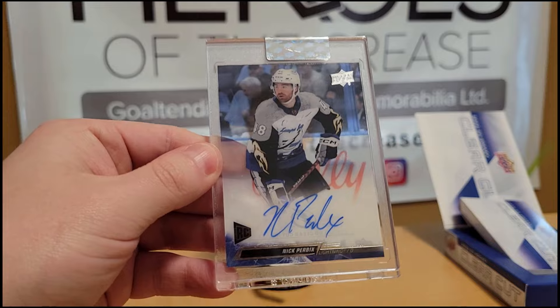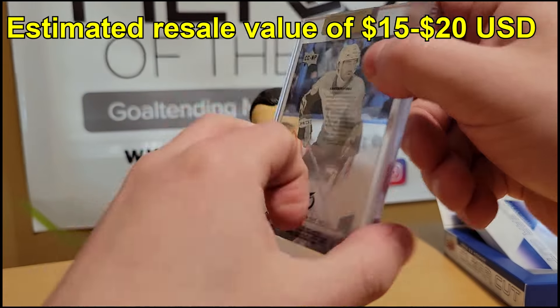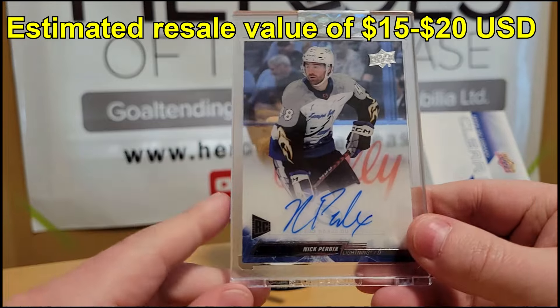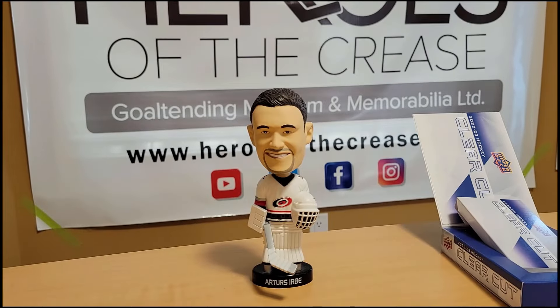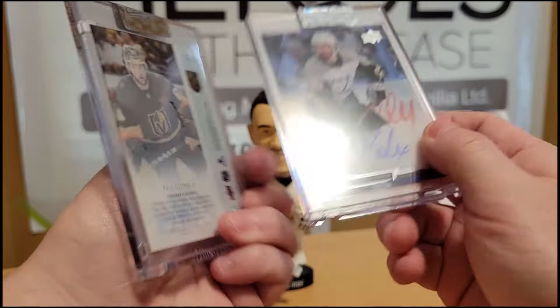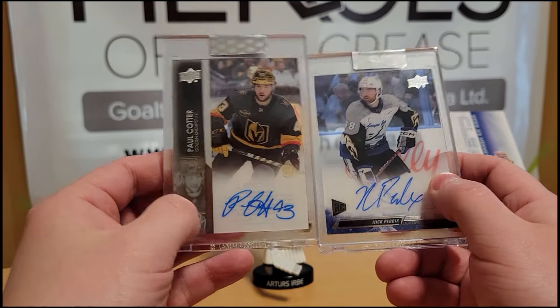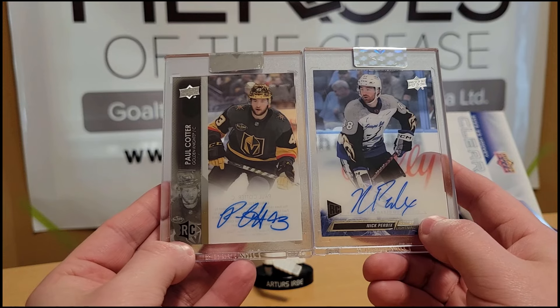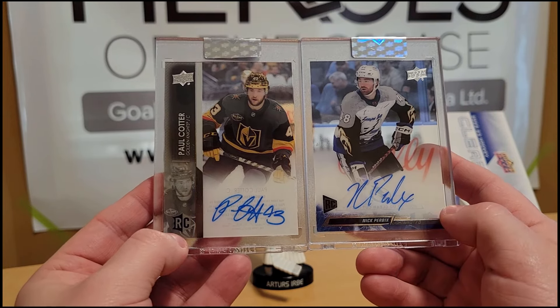We have Nick Purbick's rookie autograph. Ouch. Okie dokie. This one is a 2021-22 update one — this is 22-23. Yeah, not particularly crazy at all.